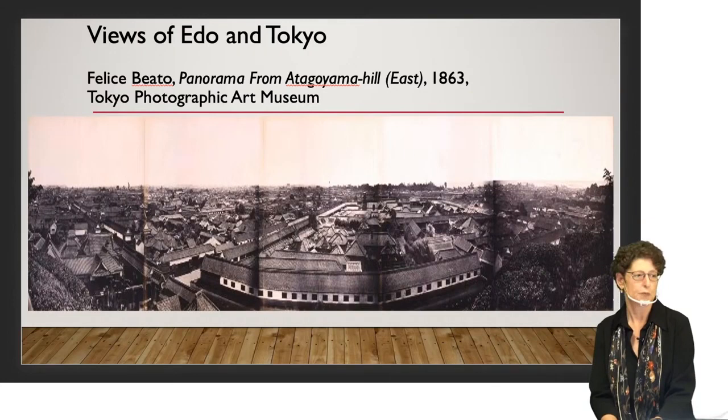Beato also took regular single-view photographs. This is one of Mita, also in current Minato Ward. The building on the right of the photograph is samurai housing — the Edo compound of one of the feudal lords. Today, that's about the place where the Italian embassy is located, and the top left where the trees are is about where the Mitsui Club is. You can see how much the city has changed.